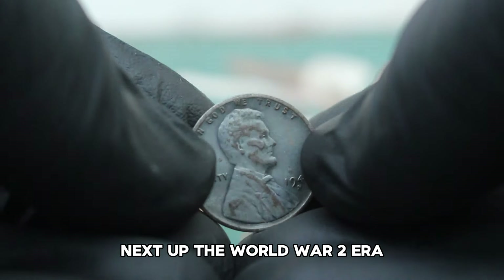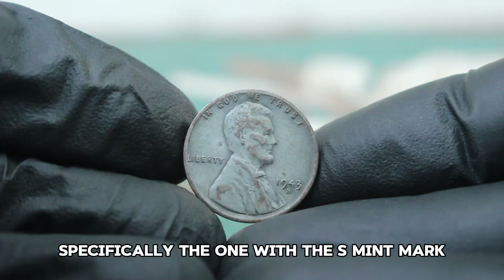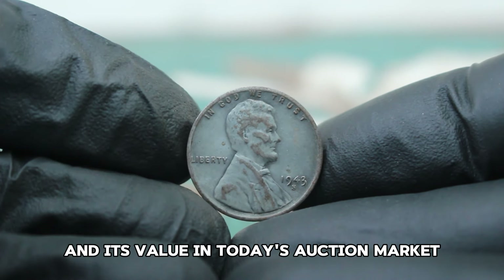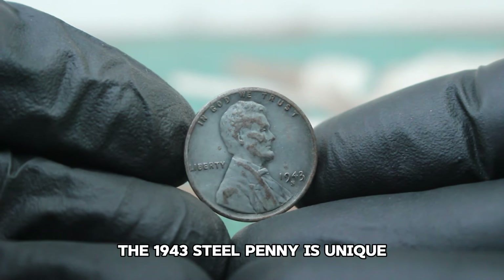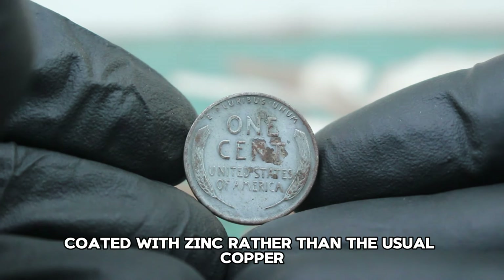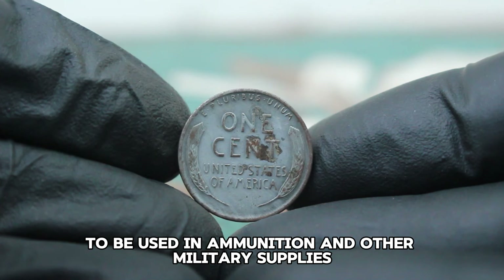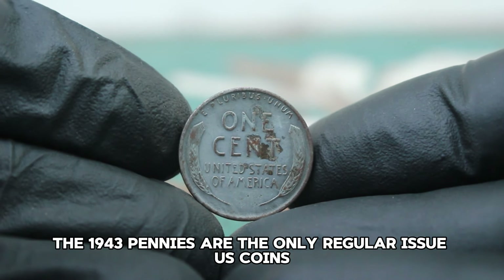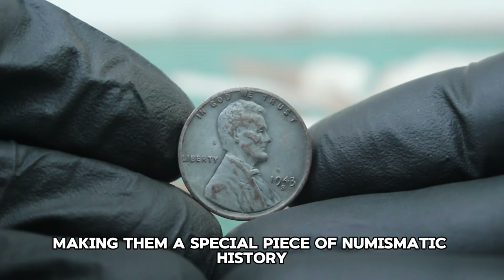Next up, the World War II era 1943 steel Lincoln wheat penny, specifically the one with S mint mark in fine condition. This penny was minted of steel coated with zinc rather than the usual copper, due to the wartime need for copper to be used in ammunition and other military supplies. The 1943 pennies are the only regular issue US coins struck in steel, making them a special piece of numismatic history.